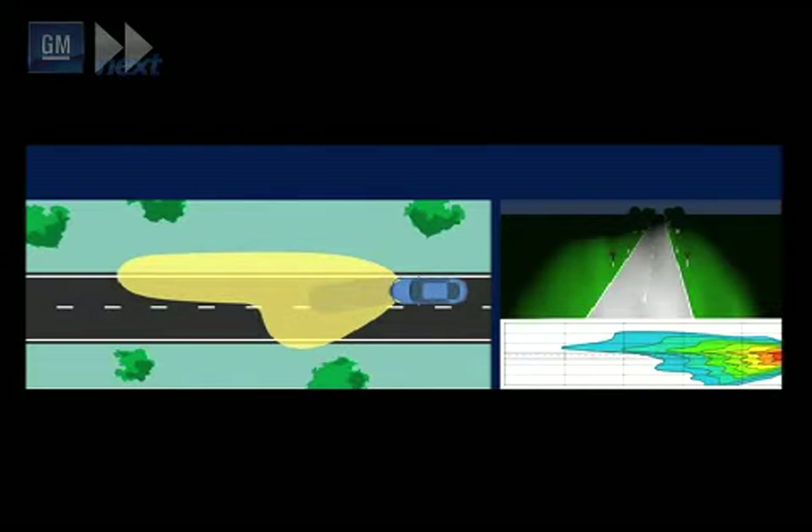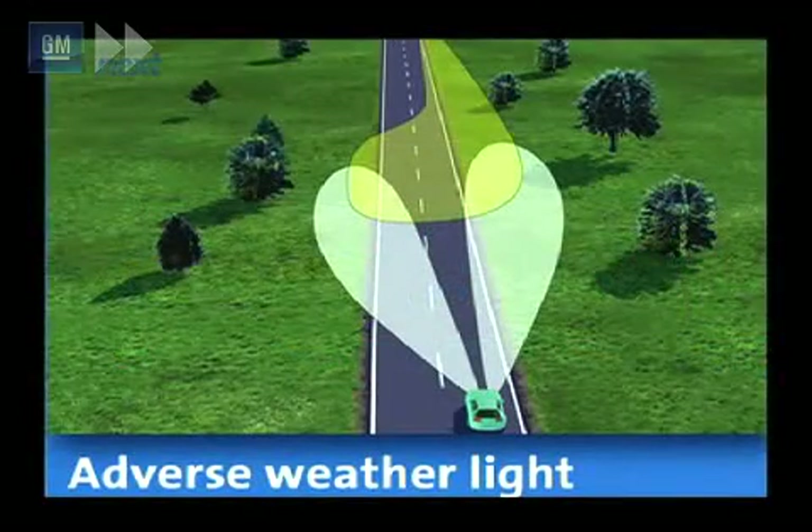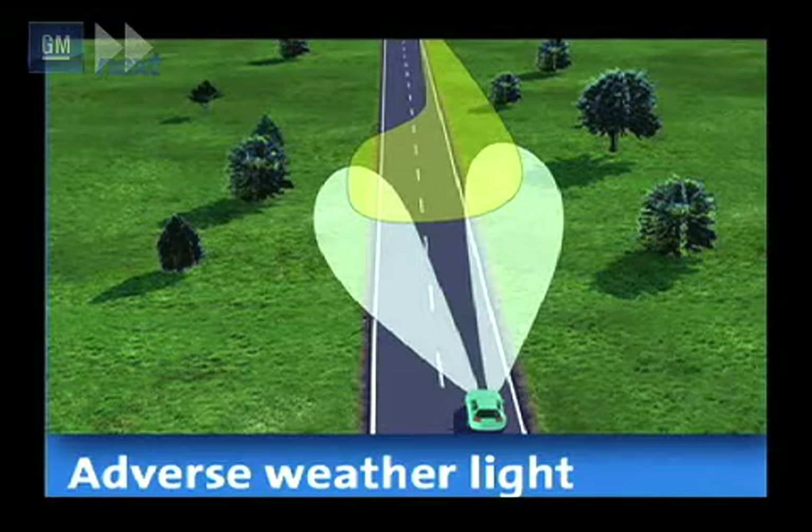A further innovation is the adverse weather light, which is activated during rain or snow, either when the rain sensor recognises rain or the windshield wipers are switched on. The headlamp beam distribution is directed more toward the roadsides to make guiding lines easier to see. The wattage of the left headlamp beam is also reduced, minimising the risk of blinding oncoming traffic.